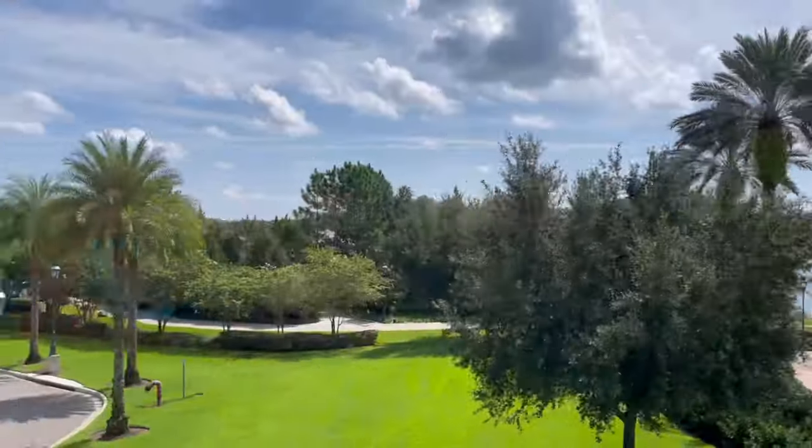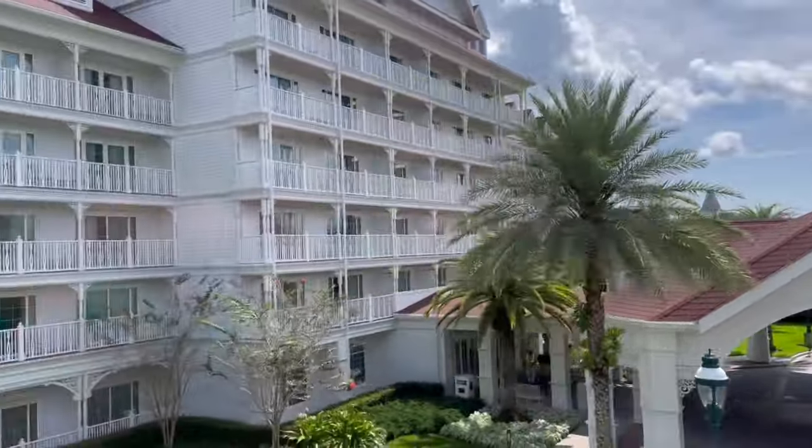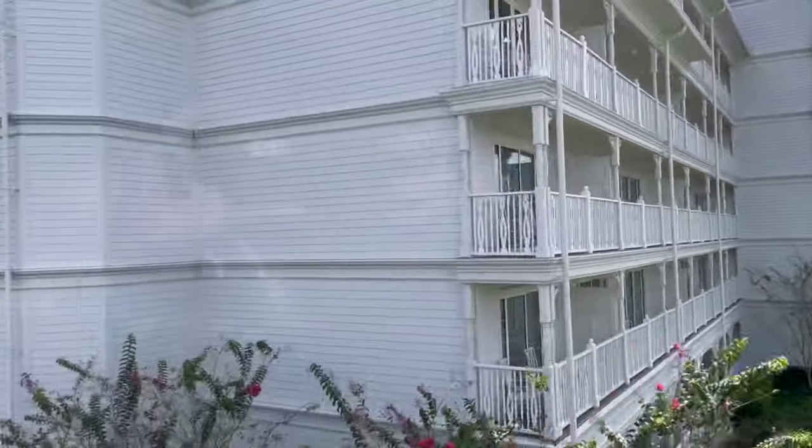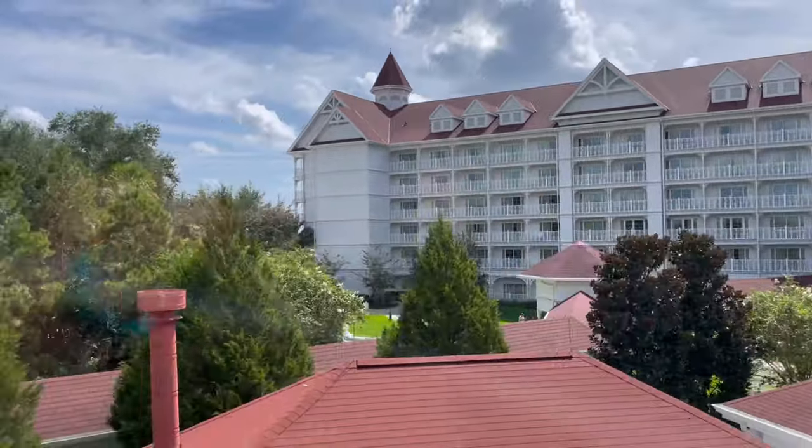Hey guys, Jennifer Sparks. I'm back in Orlando and I'm super, super excited. I'm going to one of my favorite places in all the land, the Grand Floridian Hotel Resort and Spa.